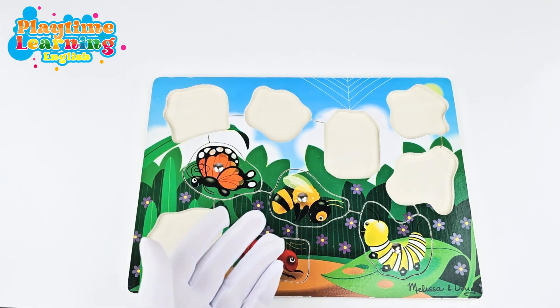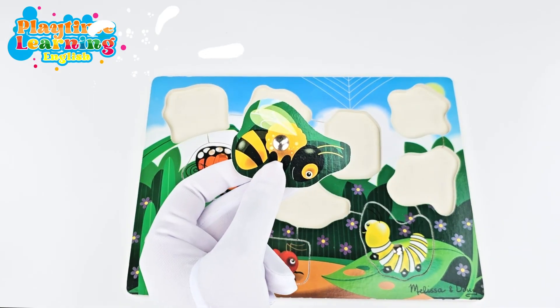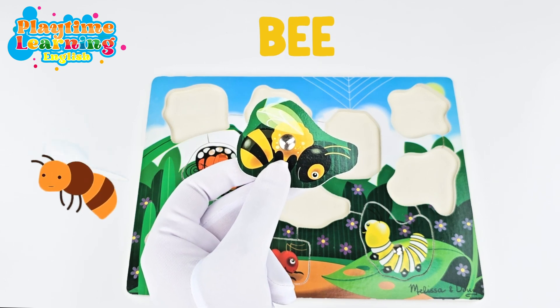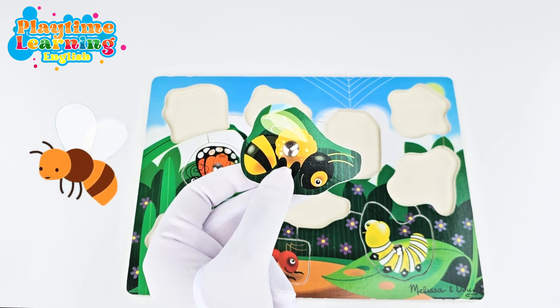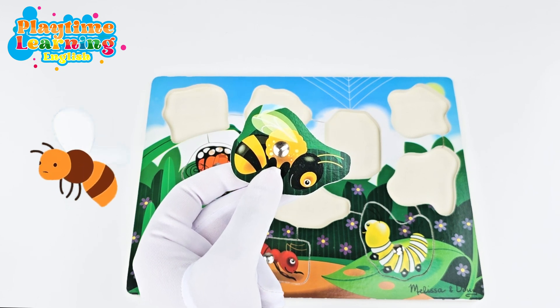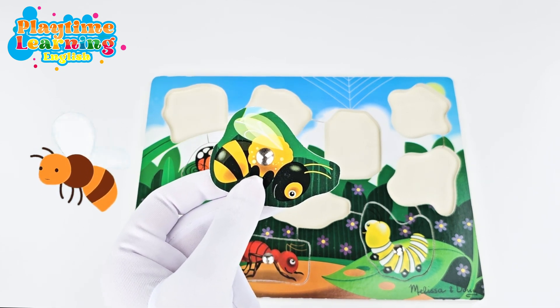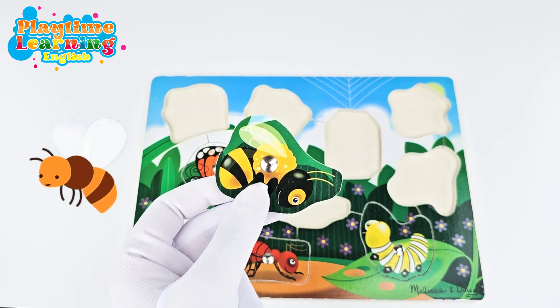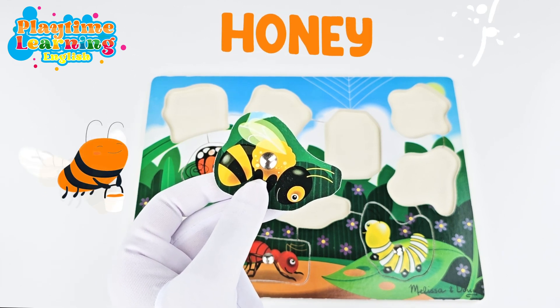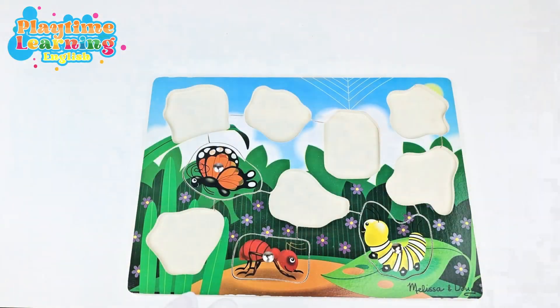Now let's go to this one — let's catch it with our net. This is a bee! Bees live in beehives. A beehive can hold up to 50,000 bees. Honeybees are the only insects that make food that humans eat. Do you know what that food is? It's honey! I love honey — do you love honey?